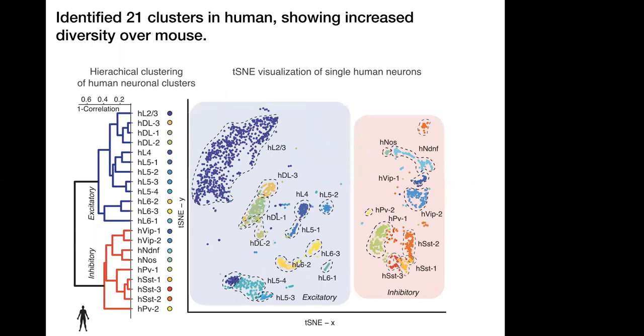We repeated a similar process for humans and identified 21 cell types — a similar layout with superficial layers at the top going to deep layers at the bottom, and inhibitory types on the right. There are more clusters than in mouse, including deep layer 3 and layers 1 and 2, multiple layer 6s, and multiple layer 5s. Across both species, we see deep layer expansion, but it appears increased in human. For inhibitory cell types, we also observe an increase — for example, three somatostatin types detected in human versus two in mouse.